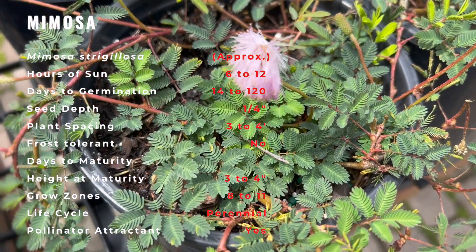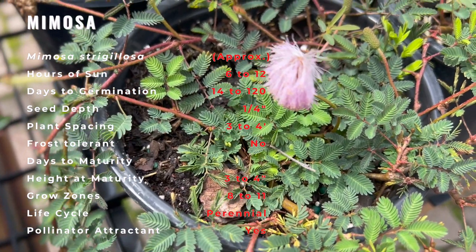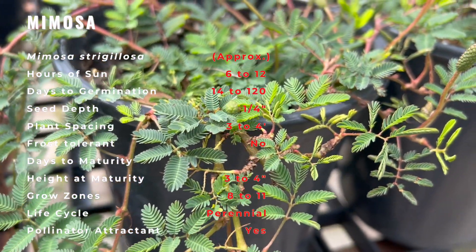Powderpuff Mimosa can be planted in full sun or partial shade. New plants can easily be started from cuttings, or you can purchase container-grown plants. Water new plants regularly to keep them established. Once established, they should be quite drought-tolerant.